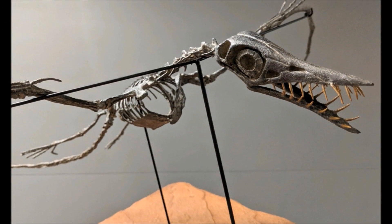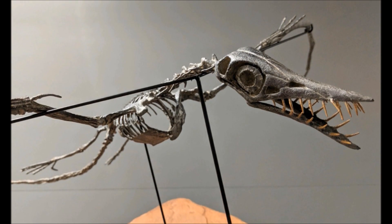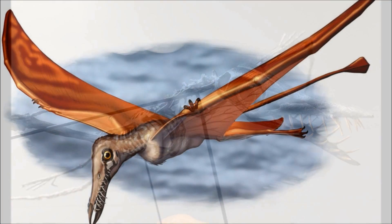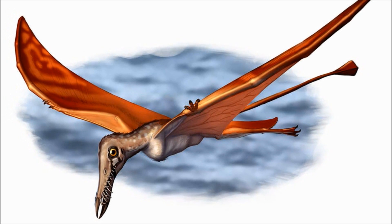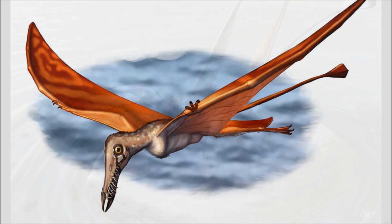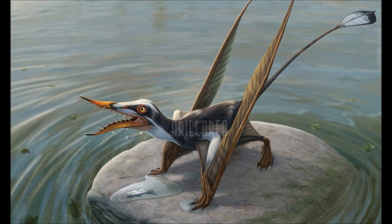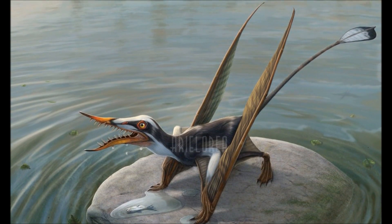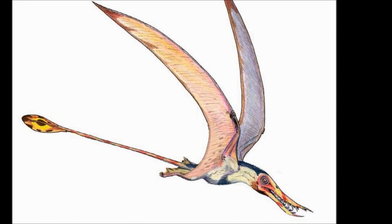Some fossils were so well preserved that scleral rings had been found in the eye sockets, showing that Rhamphorhynchus had great vision and hinting that it may have been nocturnal, or at least more active during times of low light. What you'll commonly see with pterosaurs that have large teeth and no crests is that they usually also have a long tail, and Rhamphorhynchus was no exception. This tail made up almost half of the animal's length, and was very stiff with a tail vane on the end that was diamond-shaped in adults. It's likely the tail aided in steering while in flight, but may also have been used as a display structure.